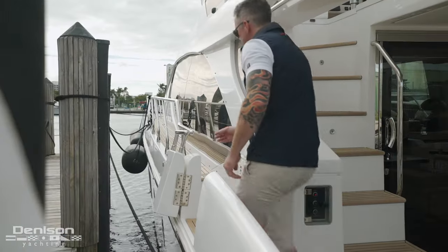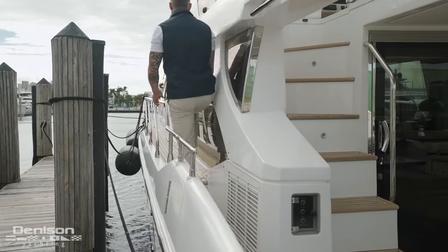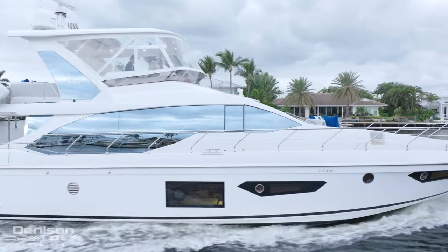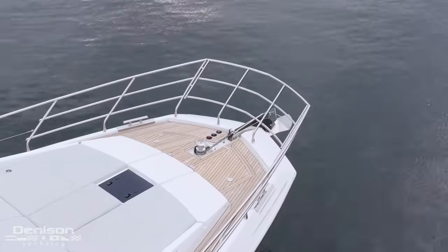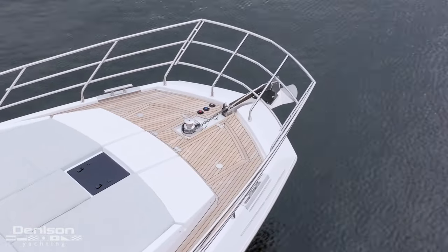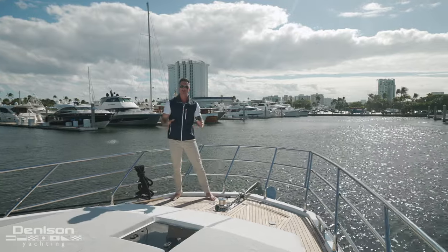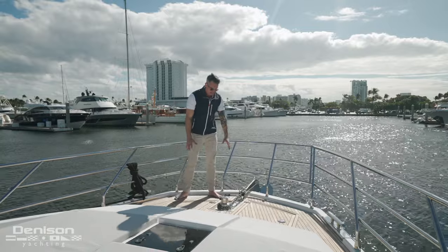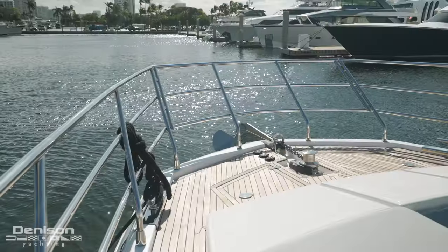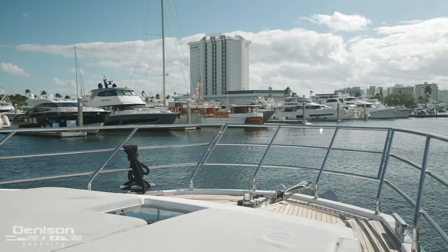In addition to the wrap-around side decks on the 66, there are also port and starboard entry gates. When looking at the profile of this boat, specifically the bow, you'll notice that the shape is a trapezoid. It allows for more space in the VIP, which we'll go over later. The second benefit of this trapezoid design is the working area found here on the bow. There's a lot of space to access your ground tackle and your anchor locker, and you have a great stainless safety rail surrounding the area.